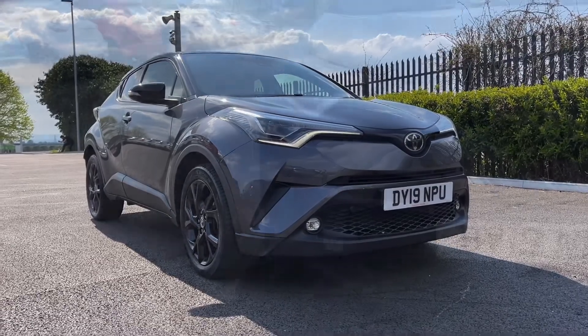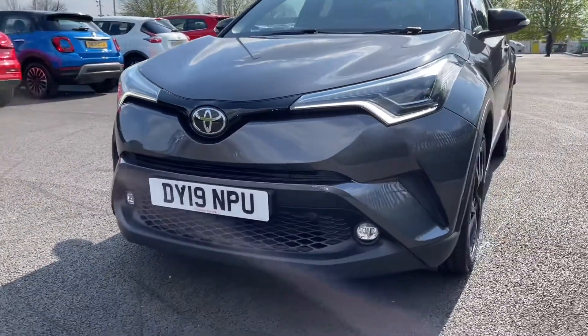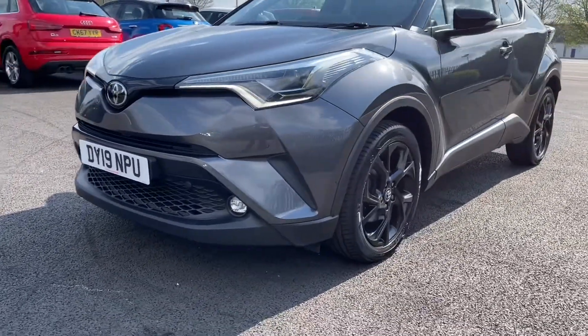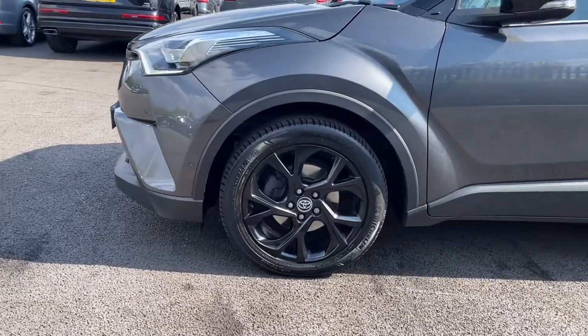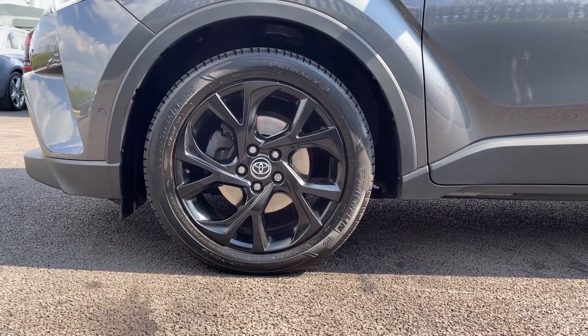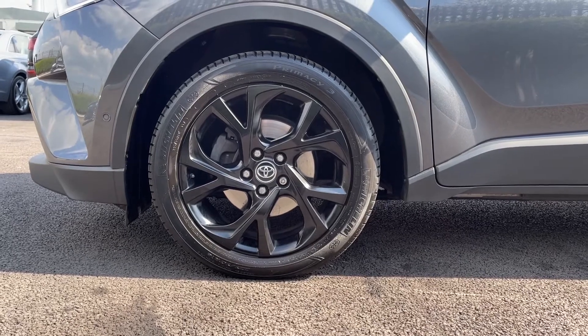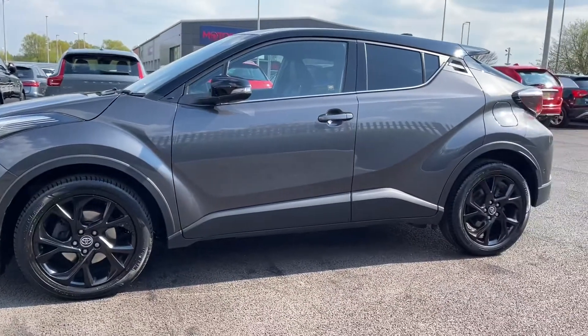We'll start off with a 360 tour around the vehicle. Looking across the front you've got your automatic LED headlights providing you with excellent visibility even in the poorer conditions. Heading around to the side you've got your 18 inch dynamic alloys finished in that matte black, which are looking incredible against your metallic grey paintwork, and you also have black contrasting door mirrors and a black roof as well.